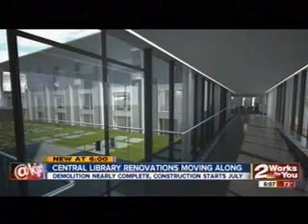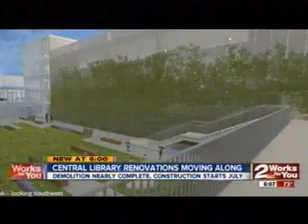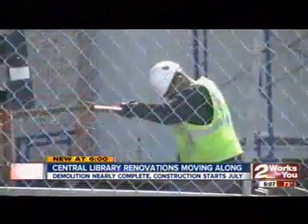These renderings show us how much more the new library will offer, including more study space, the latest in technology, and even a children's garden. The Central Library has always been the most visited location, and we're anticipating those numbers almost double.